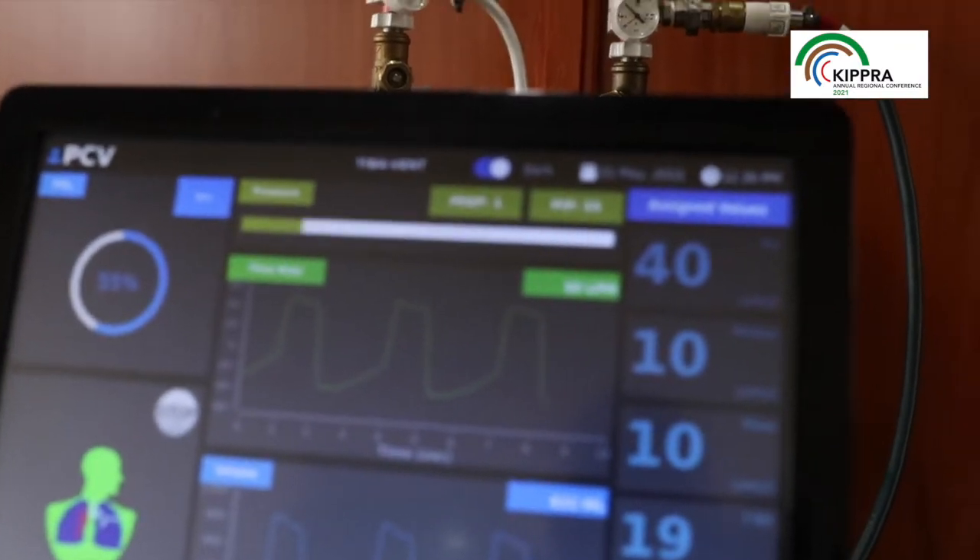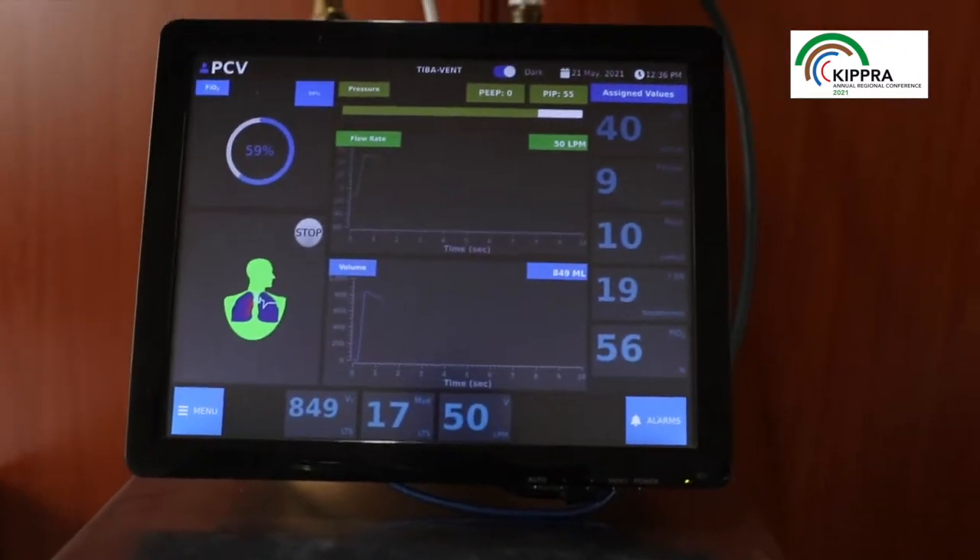Out of that, we have received several certificates from KEBS — including the production quality certificate that gave us the standard mark of quality. We have also done calibration, and the equipment earned a calibration certificate, as well as an electrical safety certificate.